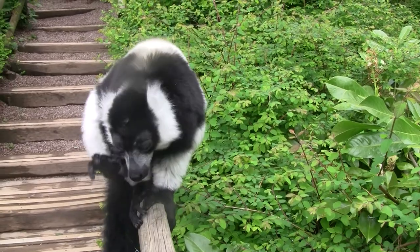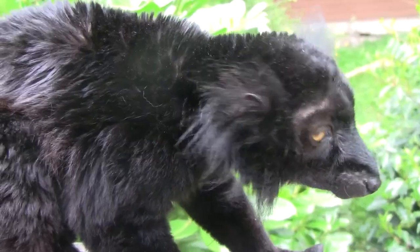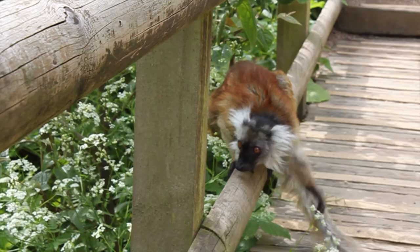We have four types of lemur at the zoo, including the black and white ruffed lemur, the ring-tailed lemur, the black lemur and the coloured lemur.